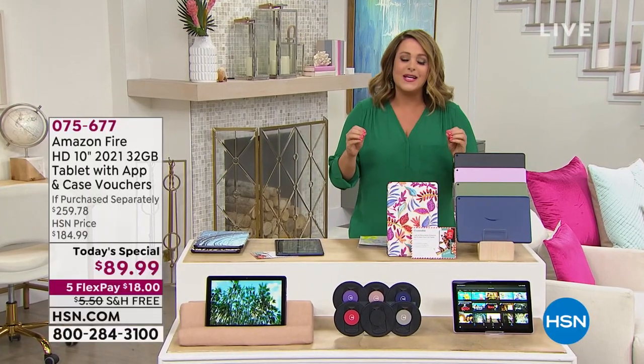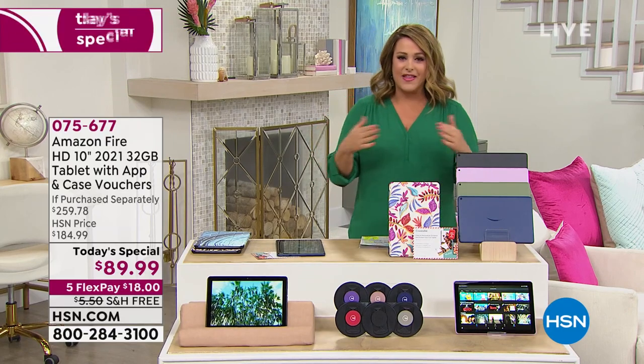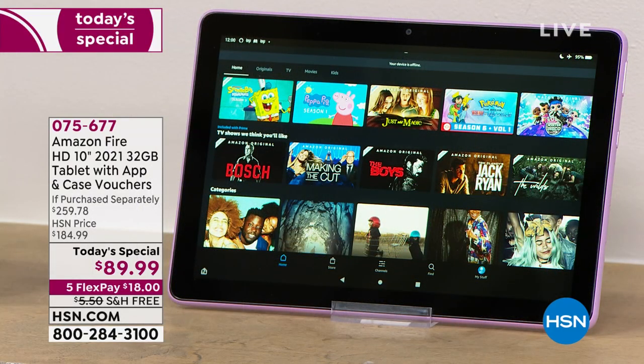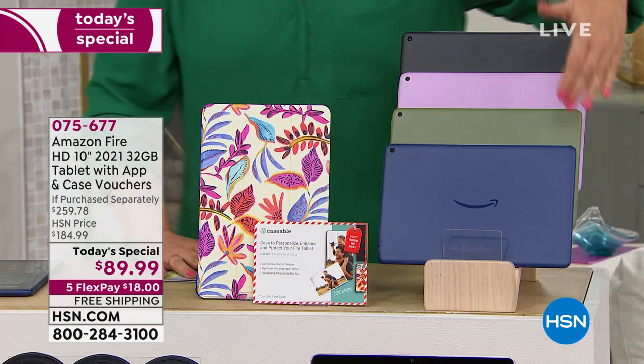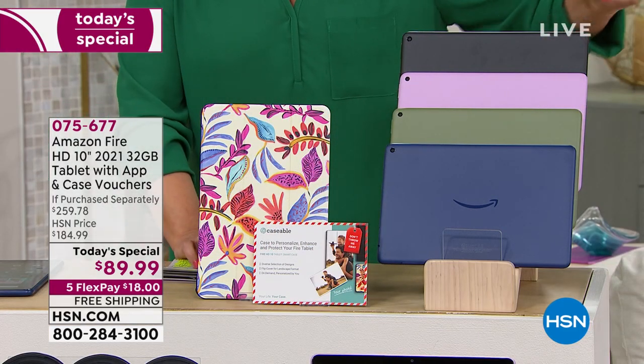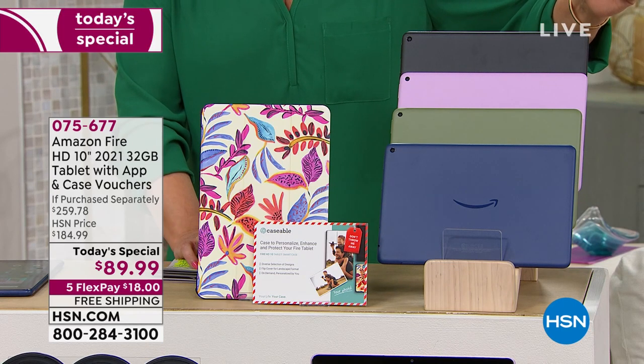I love this tablet because when it comes to tablets, there is no beating the Amazon value, the Amazon productivity, the quality of this machine where it's basically the world in the palm of your hands. This is the latest and greatest. This is the Amazon Fire High Definition 10-inch tablet.